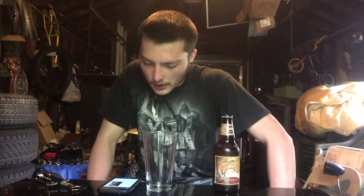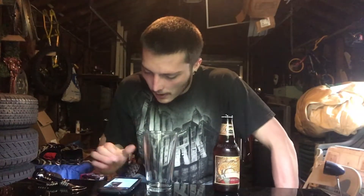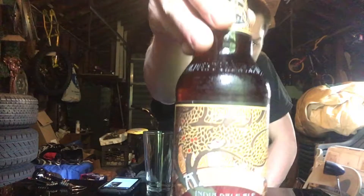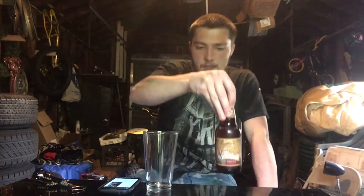The commercial description says: named for the Haitian god of agriculture, the Azaka hop boasts intense tropical fruit notes. Azaka IPA includes a touch of caramel malt to provide a sweet backbone to the citrus, mango, and orchard fruit notes in the seven percent ABV, seventy IBU beer. The label artwork symbolizes the god of agriculture watching over a field where the ingredients used to make the beer are being grown — a cool background for the label itself.